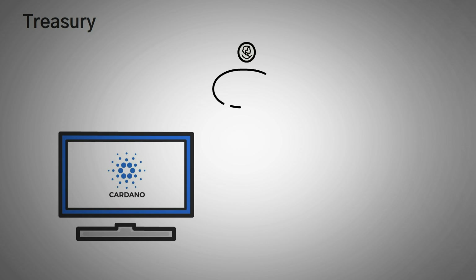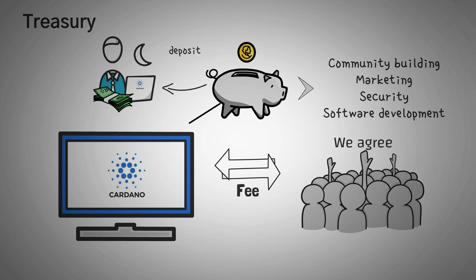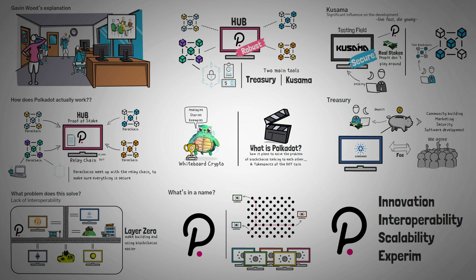Let's move on to the Treasury. An official treasury is useful because when you use the blockchain to engage in transactions, the fees from those transactions are helping the network as a whole. These funds can be used for a variety of different reasons, like community building and outreach, marketing, security, and software development. Those who want to make changes can use the funds from the Treasury by sending a deposit, and then their deposit is refunded if the changes are accepted.